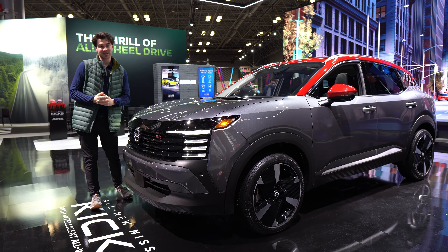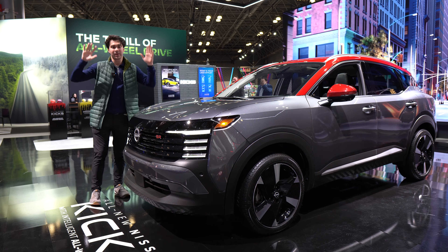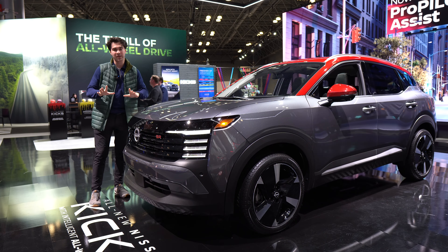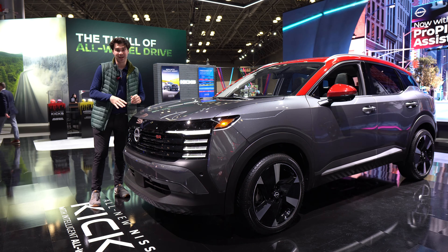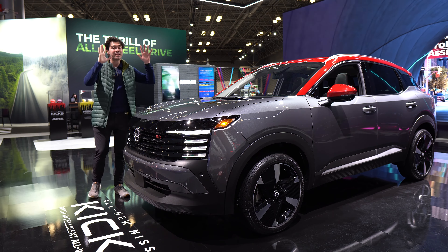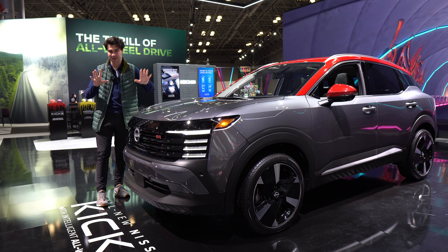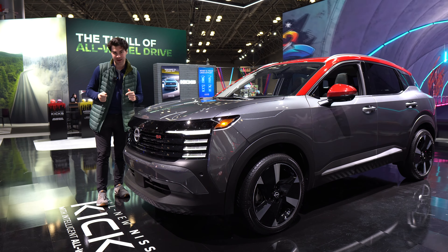All Kicks are going to come with Nissan Safety Shield 360, getting you all the standard safety features — think your front-end collision warning and prevention systems and blind spot monitoring. But they are also going to get radar cruise control, which not all vehicles in this segment have. The top-of-the-line SR model is going to get Nissan ProPilot Assist, which is essentially your hands-on semi-autonomous driving mode — but again, hands on the wheel, paying attention at all times.